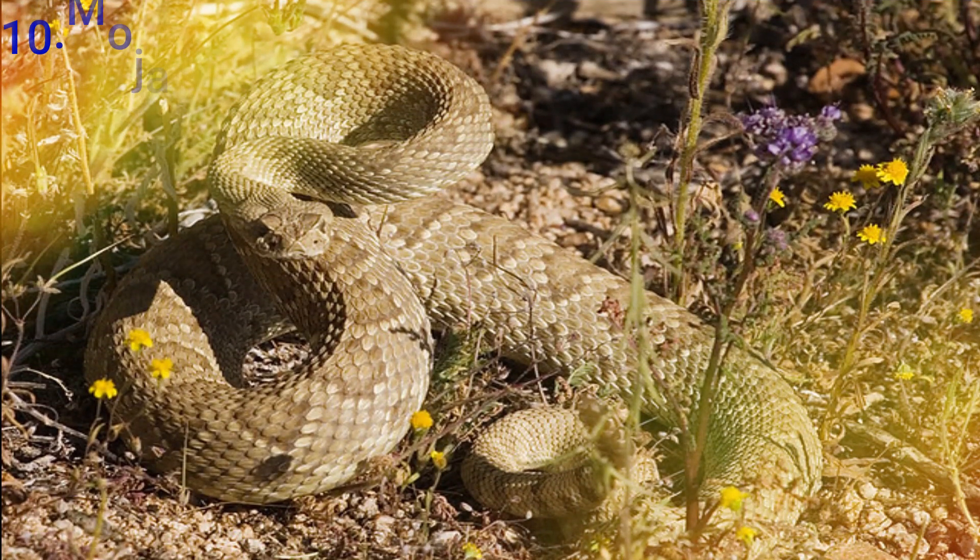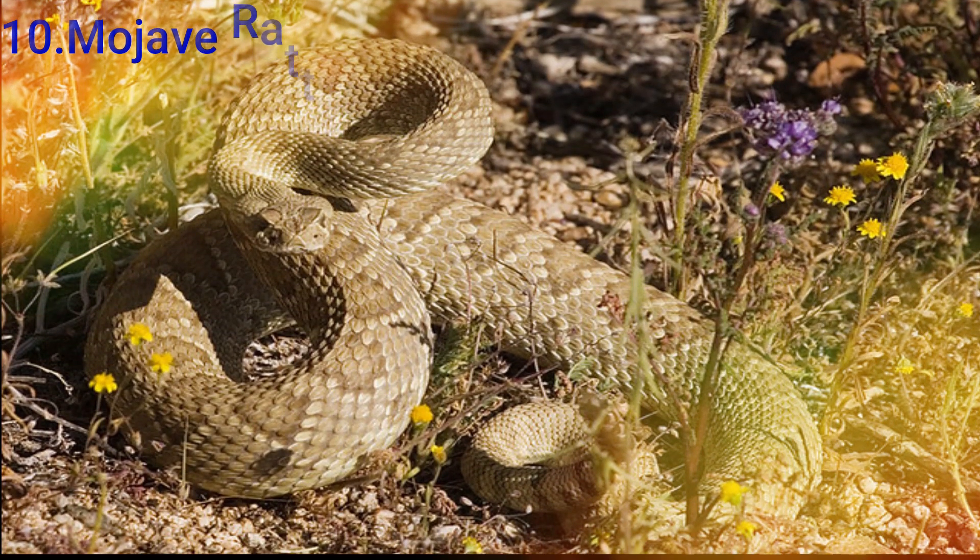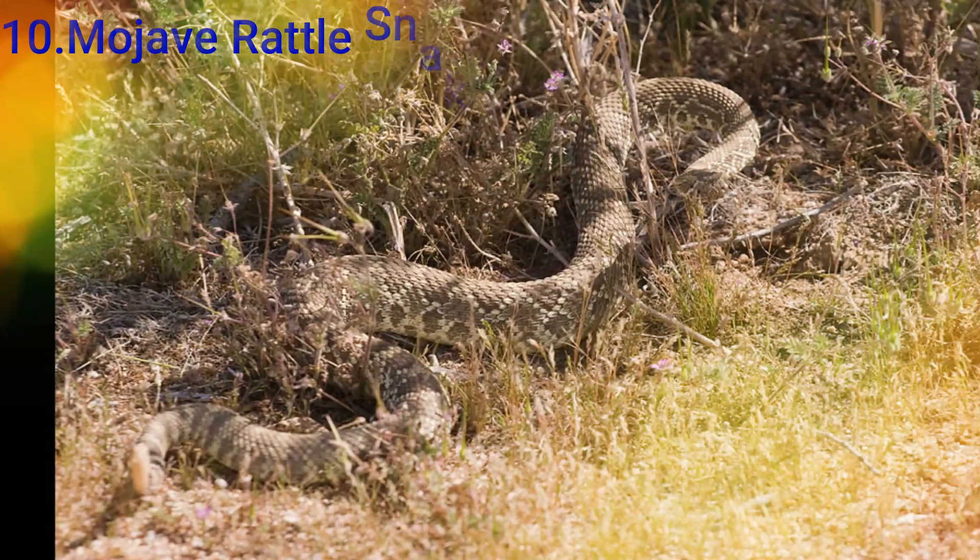The first snake is a rat-tailed snake. This is found in the southern part of the United States, in the South Sea.